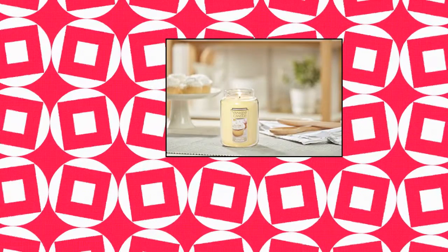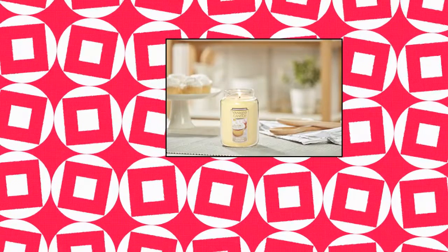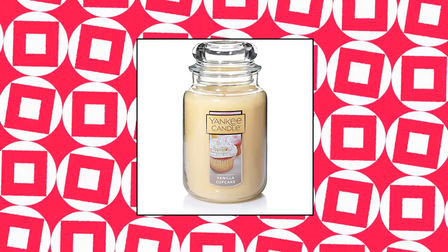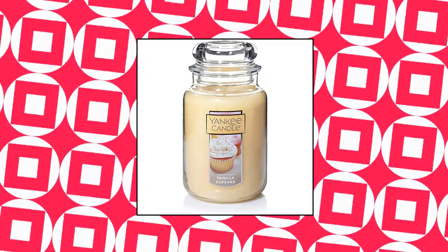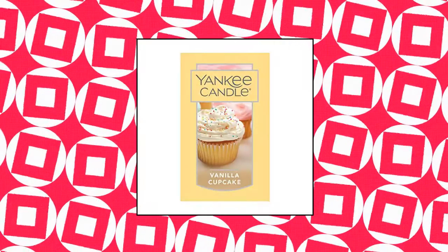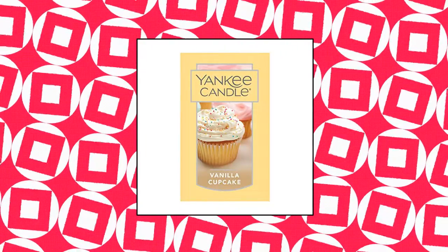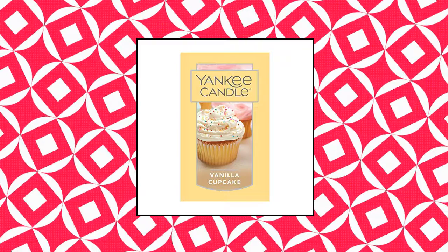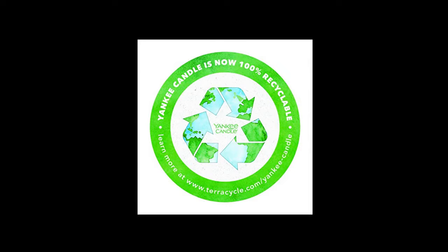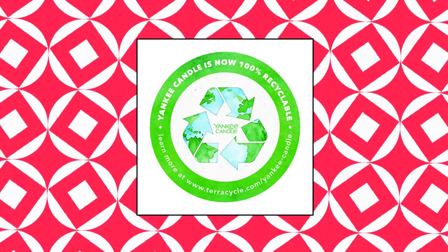Yankee Candle Vanilla Cupcake Scented — the rich, creamy aroma of vanilla cupcakes with hints of lemon and lots of buttery icing. Long-lasting 110-150 hour burn time. Quality paraffin grade candle wax delivers a clear, consistent burn. 22-ounce scented candle measures 6.6H x 4D. Natural fiber candle wick delivers the best burn for each fragrance. 100% recyclable in partnership with TerraCycle. Classic 22-ounce large jar single wick candle.